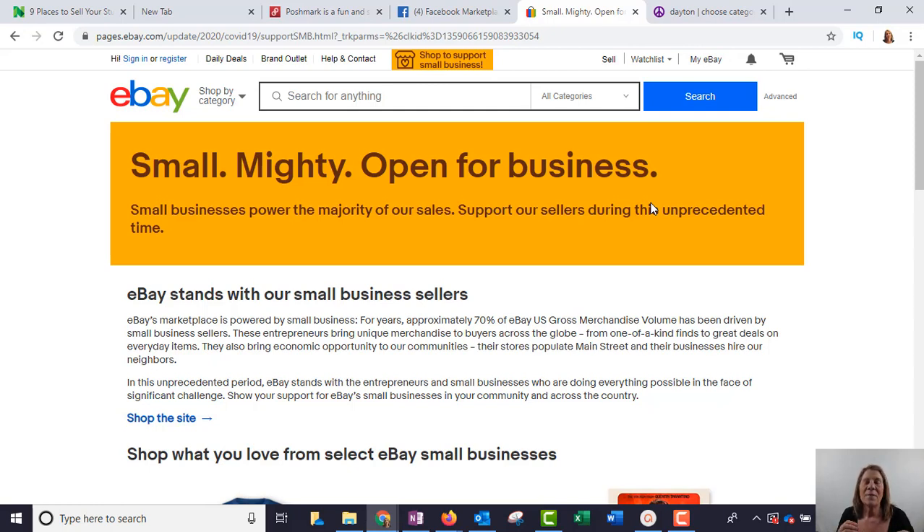For example, years ago Polly Pockets were very popular. People would sell big lots of them, and I would buy a whole big box for like sixty dollars, break them apart into little sets, and sell each set for twenty to thirty dollars. I would easily triple or quadruple my money. If there's something hot right now, go into eBay or Facebook Marketplace, buy it cheap, and turn around and sell it for more. So get busy, go through your closets, or get innovative and buy stuff to resell.